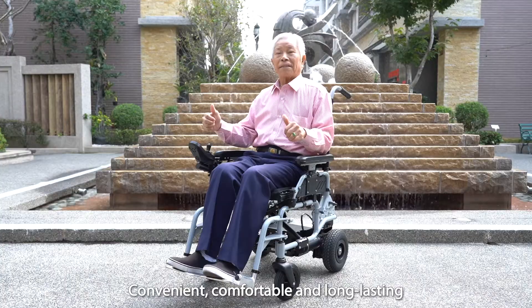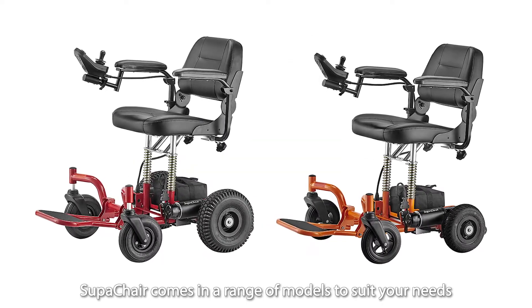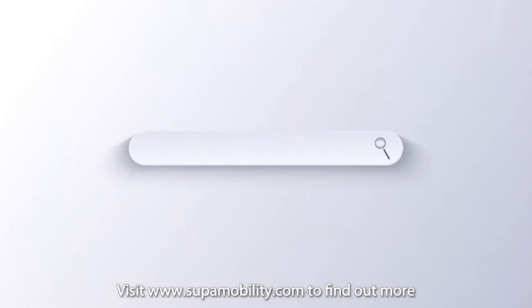Convenient, comfortable and long-lasting, choose SupaChair today. SupaChair comes in a range of models to suit your needs. Visit www.supamobility.com to find out more.